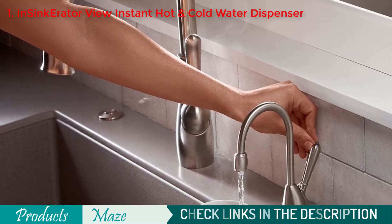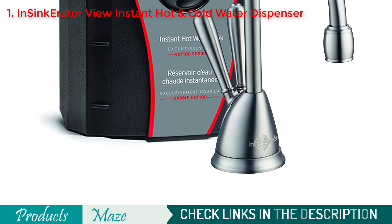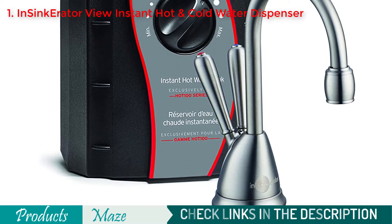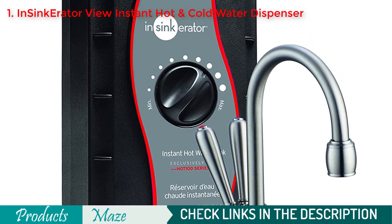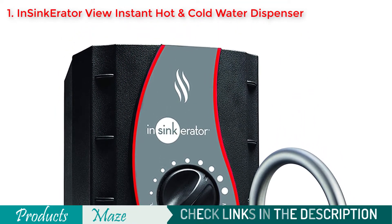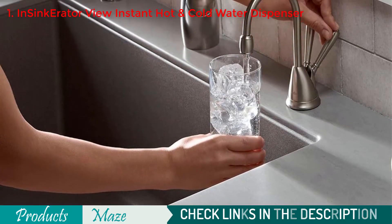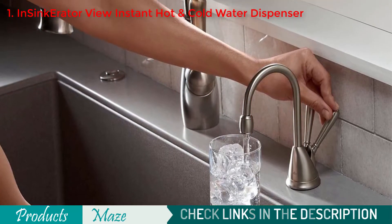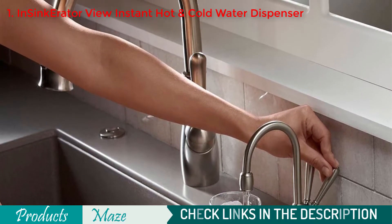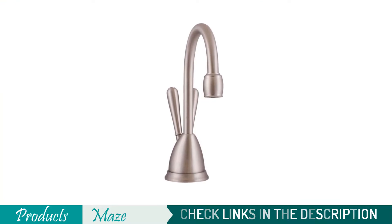With its easy temperature adjustment feature, you can have hot, cold, and near-boiling water instantly. So whether you are cooking, cleaning, or doing any other task that needs water of a certain temperature, this is the machine that can serve you best. For its overall quality, ease of use, mind-blowing features, and long-lasting service, this becomes our best pick for this hot water dispenser buying guide.